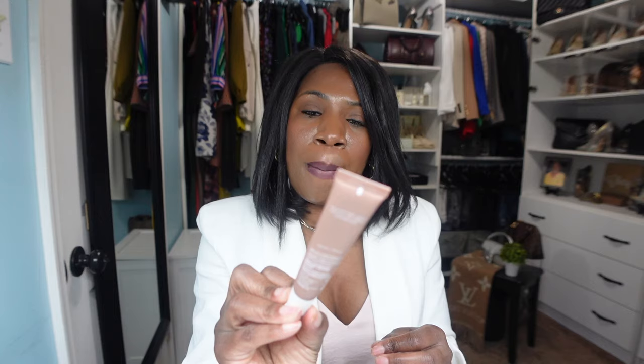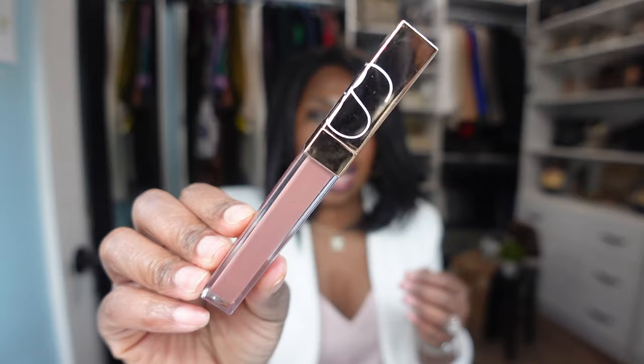I also have the Summer Fridays Lip Balm in Vanilla Beige — a nice brown lip gloss that's not too shiny, not sticky, very creamy and smooth, with a nice scent. As you can tell, I love browns and nudes for lip products. The last lip gloss is by NARS in the shade Nympho — also a nude but with a little pink undertone. Really, really good as an everyday lip gloss.